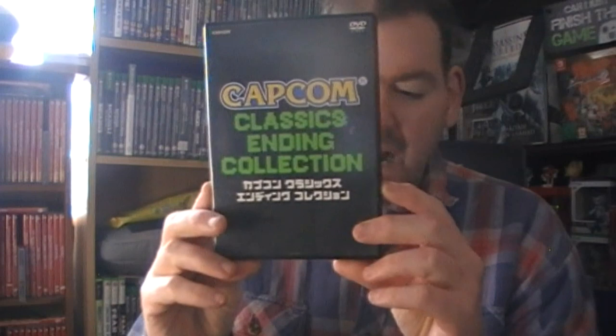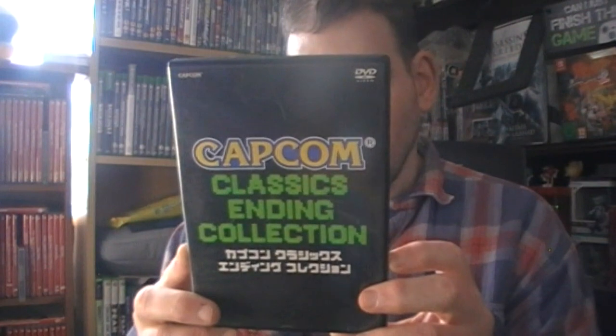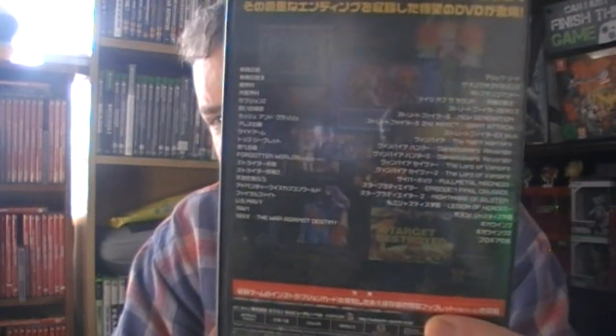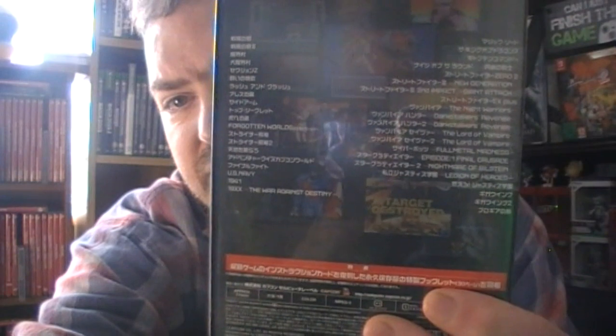A Capcom one - the classic ending - it's all in Japanese. I don't know what it says on the back but I know it says colour, approximately 110 minutes, 4:3, region two which we can play. I don't care if it's in Japanese, I like watching that stuff, and you get a nice little book with it which goes through the fighting styles of people - so it's basically a fighting disc.